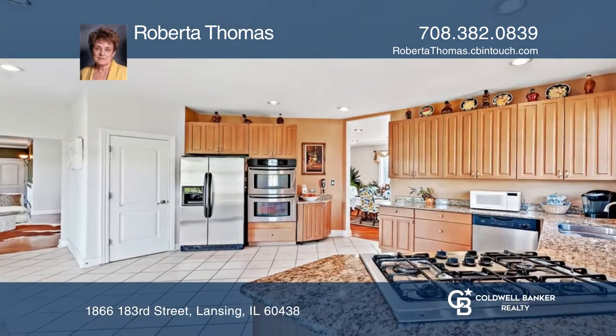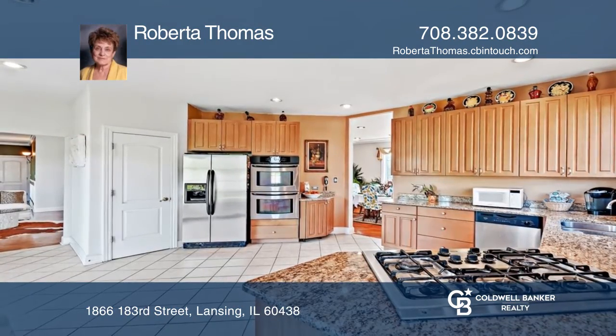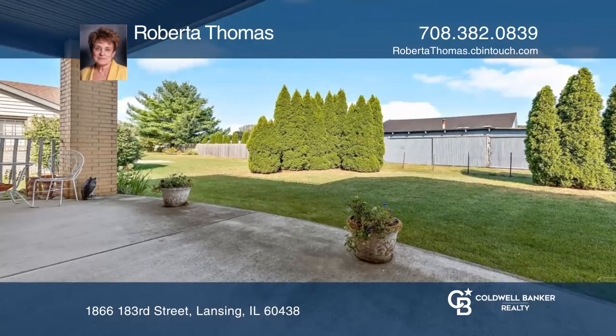The oversized kitchen hosts granite counters and stainless steel appliances. Sliding glass doors lead to the patio.